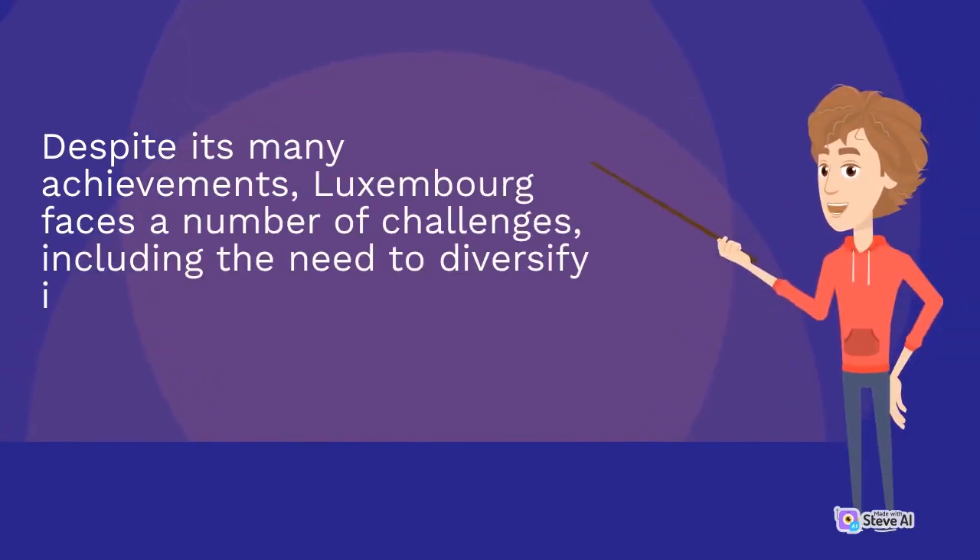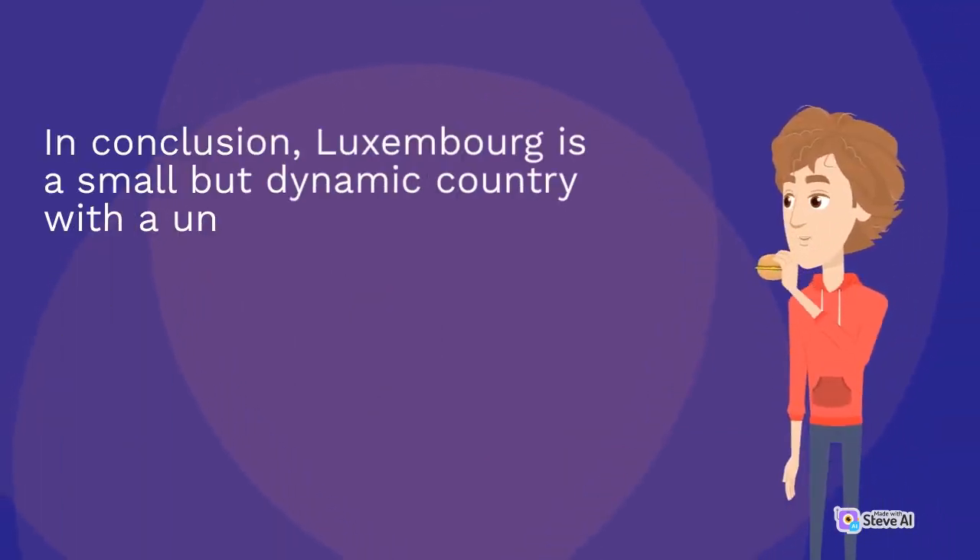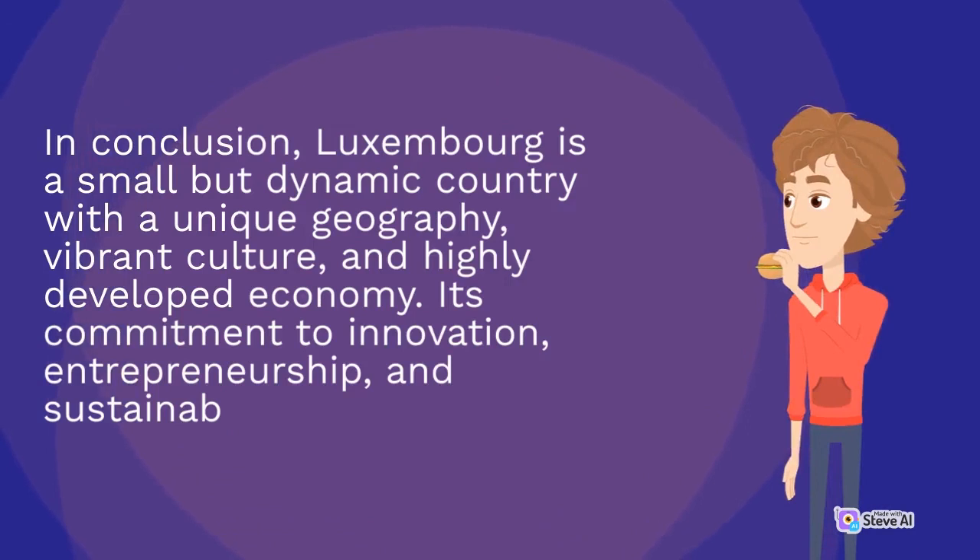Despite its many achievements, Luxembourg faces a number of challenges, including the need to diversify its economy and reduce its reliance on the financial sector. In conclusion, Luxembourg is a small but dynamic country with a unique geography, vibrant culture, and highly developed economy. Its commitment to innovation, entrepreneurship, and sustainability defines its character.